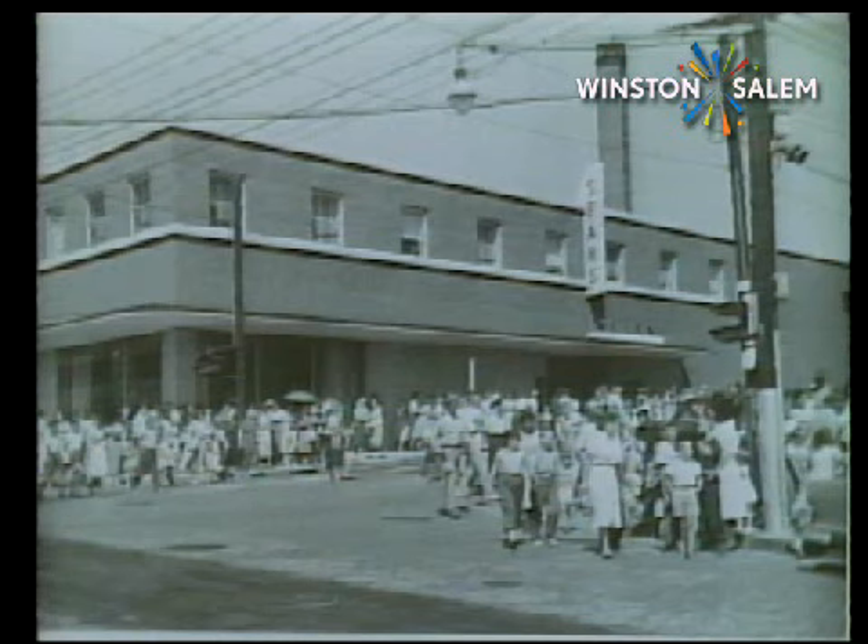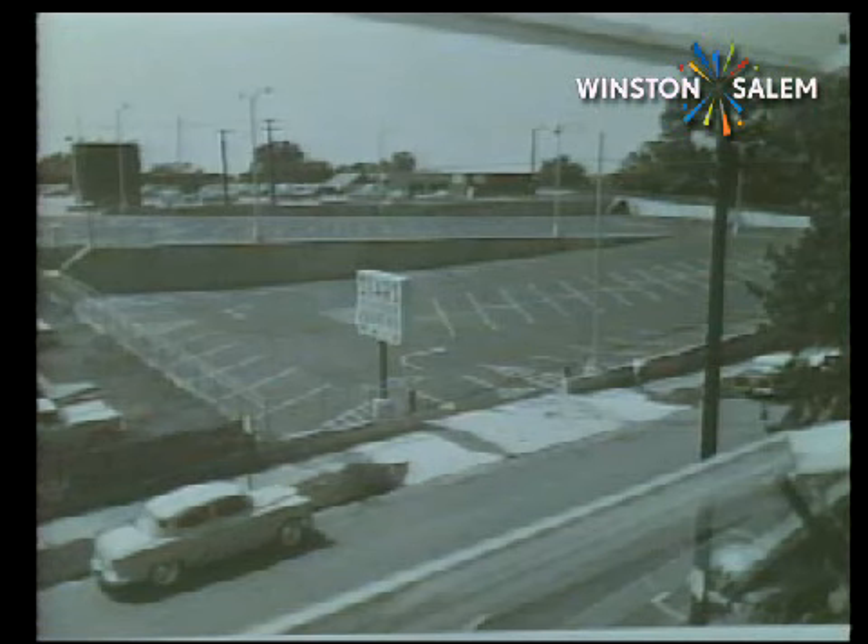Sears was soon firmly established and attracted shoppers to the West End with its variety of clothing, appliances, sporting goods, toys, gardening supplies, tools, and furniture. There was even a snack bar. A new feature of this store was its rooftop parking, allowing shoppers to enter either from the roof or at street level.